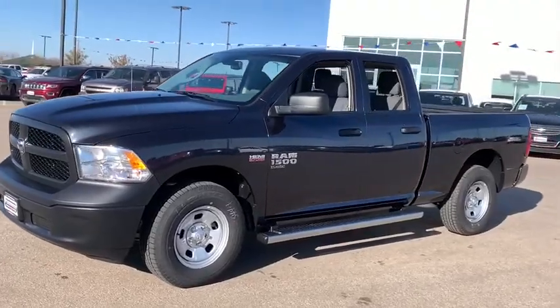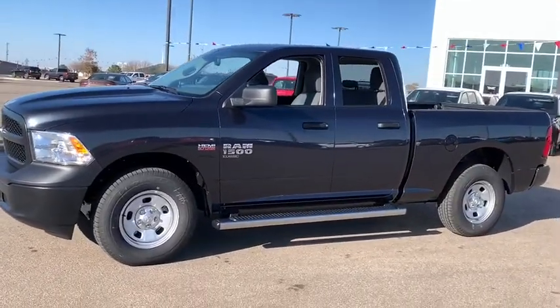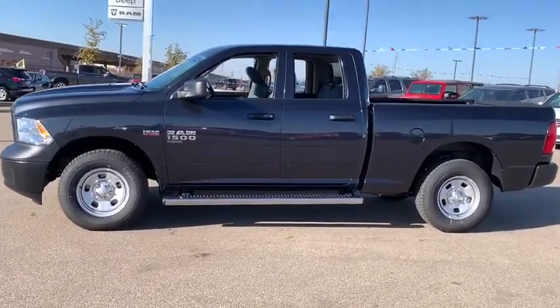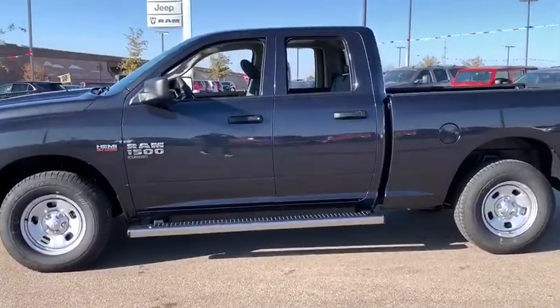This vehicle has less than 100 miles. Here are some of this vehicle's great options: traction control, stability control, power steering, automatic transmission, cruise control.